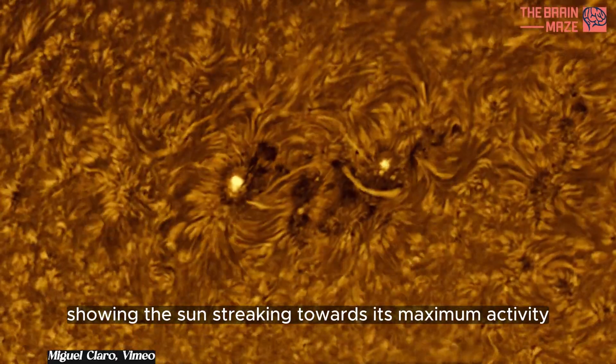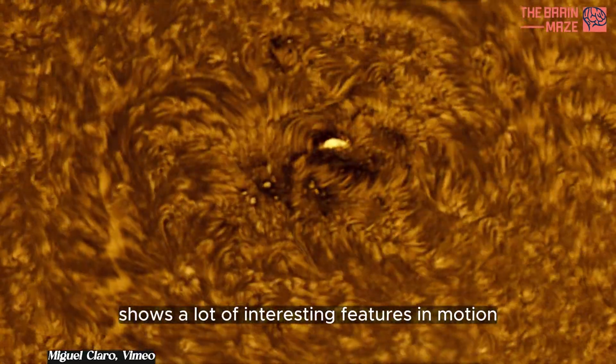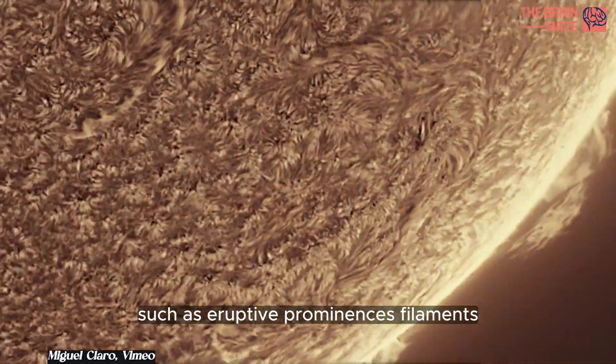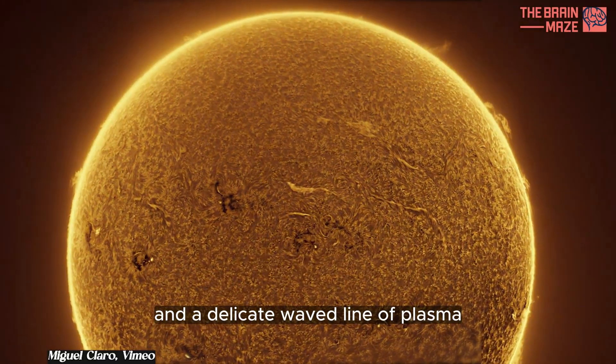This video shows the sun streaking towards its maximum activity in its 11-year solar cycle. It features a lot of interesting features in motion, such as eruptive prominences, filaments, active regions with minor flares, small spicules dancing like hair in the wind, and a delicate waved line of plasma.